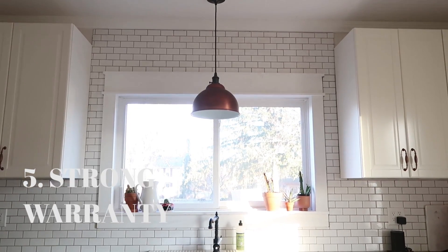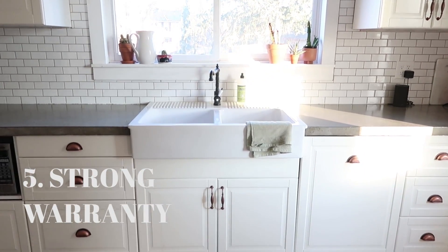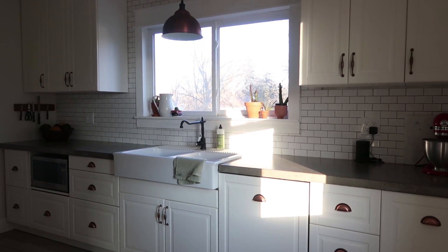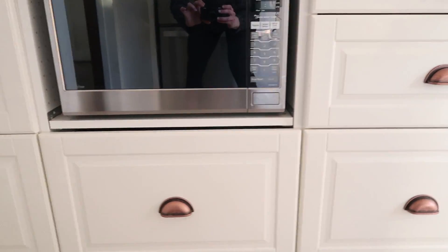Another great pro is that IKEA cabinets come with an awesome warranty — 10 to 25 years, depending on the issue. Most likely you won't even need it. I've talked to a lot of bloggers and consumers with IKEA cabinets and everyone is over the moon about the durability. I know friends whose non-IKEA bathroom cabinets are starting to break down, while their IKEA kitchen cabinets are holding strong. Good luck finding a warranty that strong at a big box store — a lot of cabinets only have a one to two year warranty.